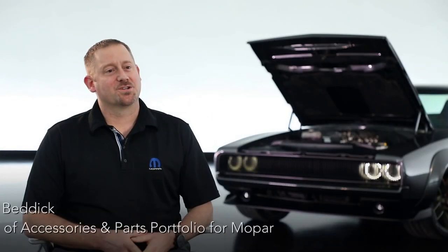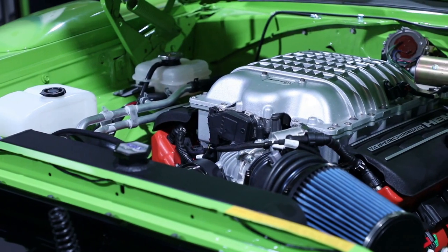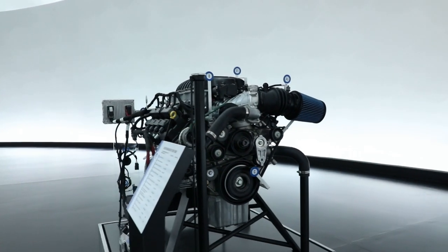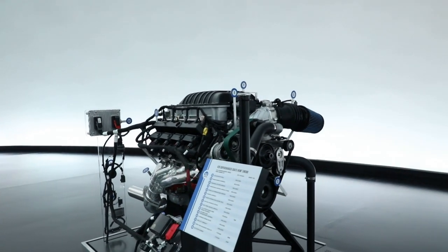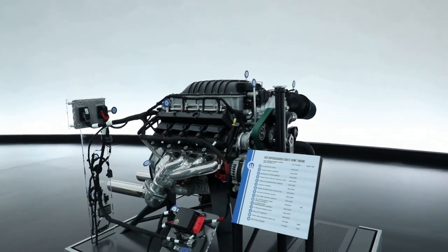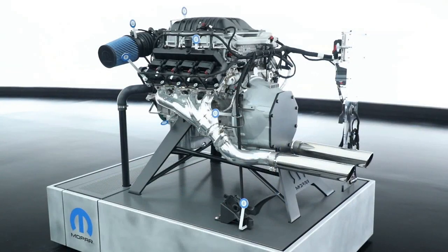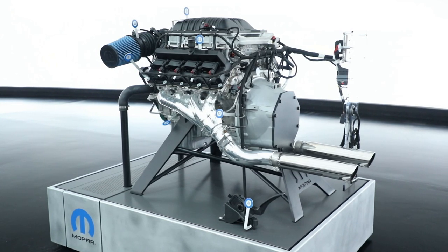We came to SEMA two years ago and launched our Crate Hemi program with our 345 and 392 engines. Last year we came with our 6.2 liter supercharged Hellcrate, so 707 horsepower. So this year we delved back into our history books a little bit and we're bringing a 426 cubic inch aluminum block, supercharged Gen 3 Hemi that produces a thousand horsepower and 950 foot-pounds of torque — and we like to call it the Elephant.